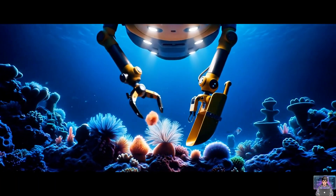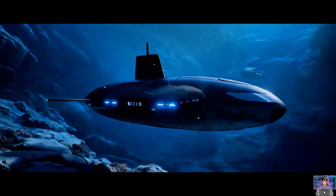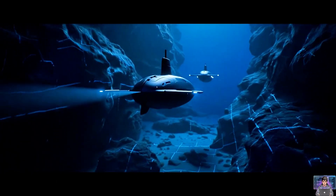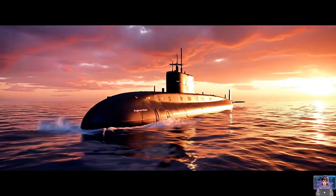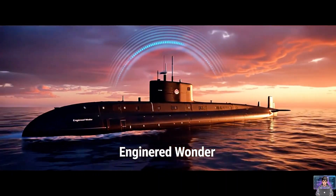Beyond defense, submarines explore. Research vessels unlocking new frontiers. The future of submarines is near — autonomous vehicles, unmanned deep-sea exploration. From buoyancy to nuclear power, submarines are true marvels.